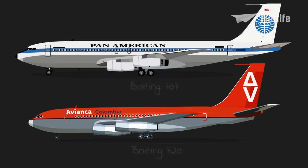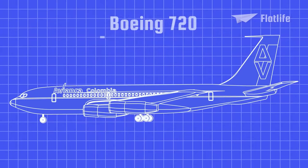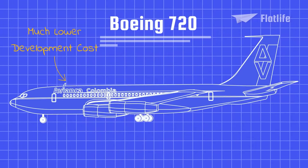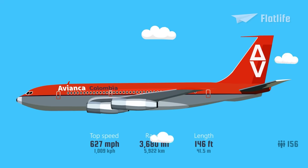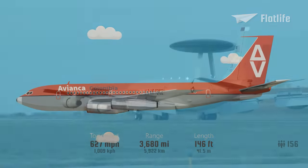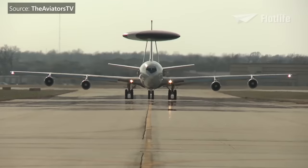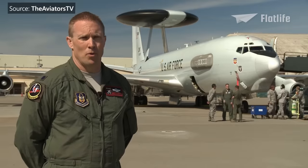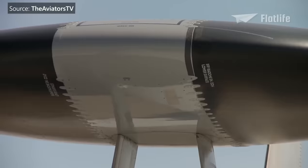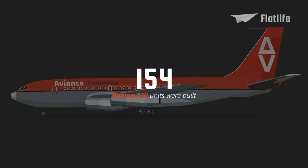The 720 is a lighter, shorter-range variant of the 707 that was introduced in 1960. Compared to the 707, it had much lower development costs. It could seat 156 passengers over a 3,680-mile range. A weird-looking model of the 720 was built, known as the Boeing E-3 Sentry. It had a huge rotating radar dome that was used by the military for air defense and to direct strikes. Only 154 720 units had been built.